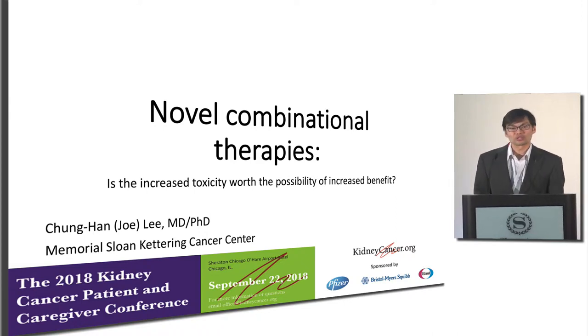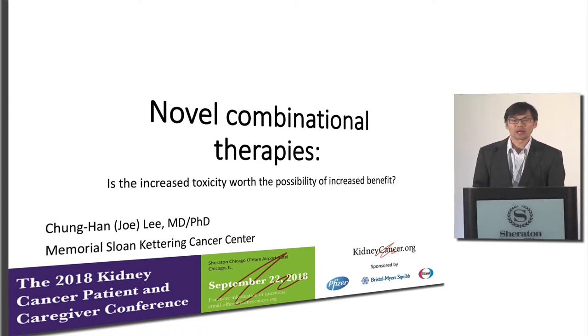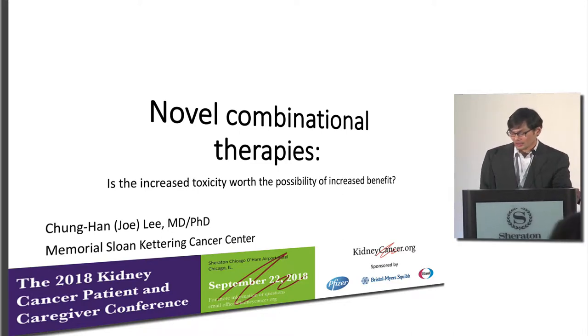I'd like to thank the organizers of this conference for allowing me the opportunity to talk to you about novel combination therapies for the management of kidney cancer.